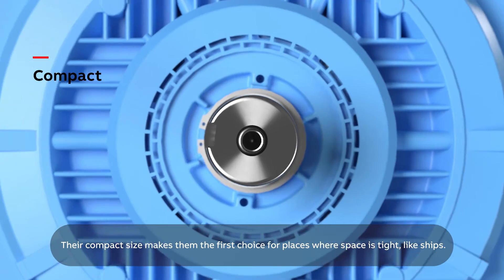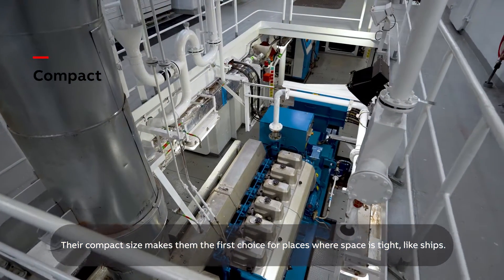Their compact size makes them the first choice for places where space is tight, like ships.